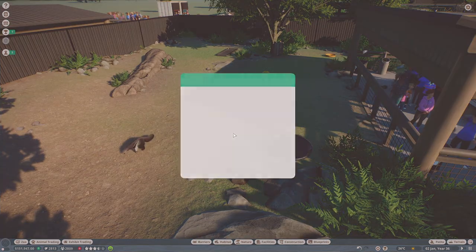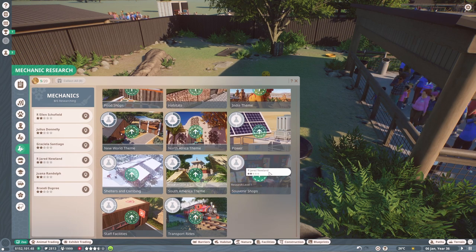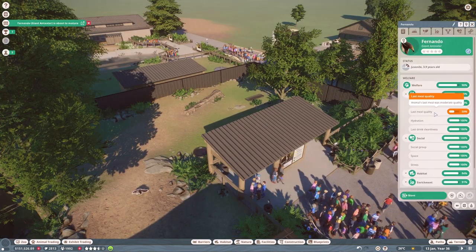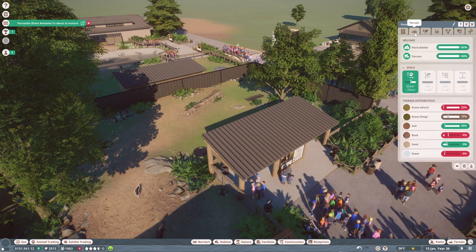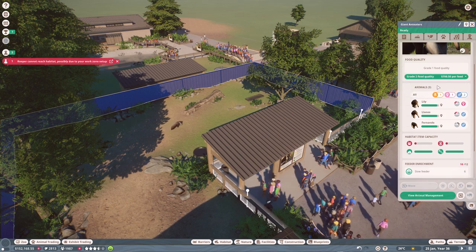Our giant anteater is about to mature. We've also got some mechanical research completed, which is lovely. We can change what we're researching now — we could unlock some souvenir shops and carry on with the Africa theme. Their last meal quality is starting to become a problem, so we might have to increase food quality.